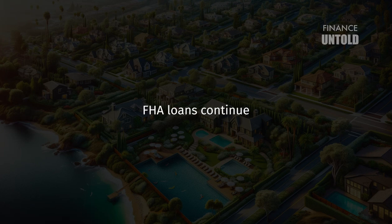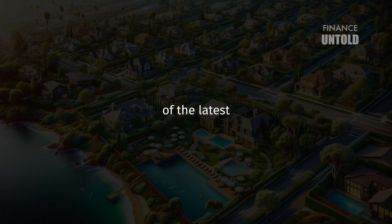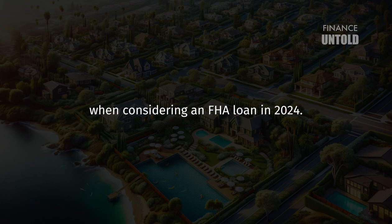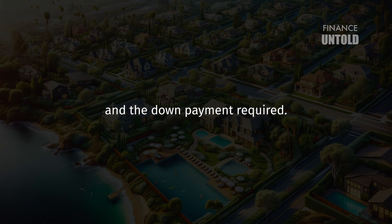In 2024, FHA loans continue to offer a pathway to homeownership for those with less-than-perfect credit scores or limited savings for a down payment. Here's a comprehensive overview of the latest FHA loan requirements. When considering an FHA loan in 2024, two key factors come into play: your credit score and the down payment required.